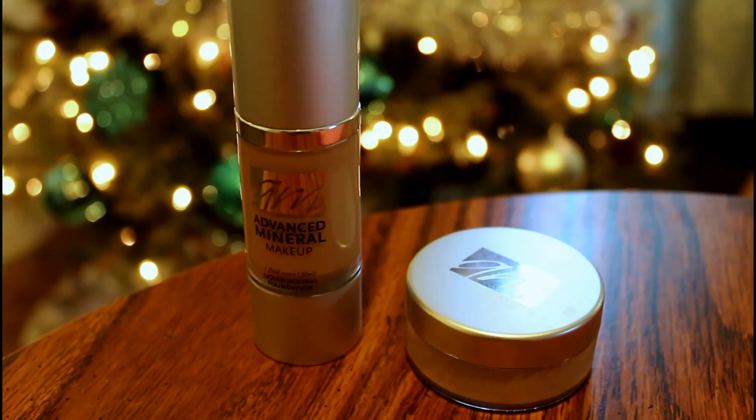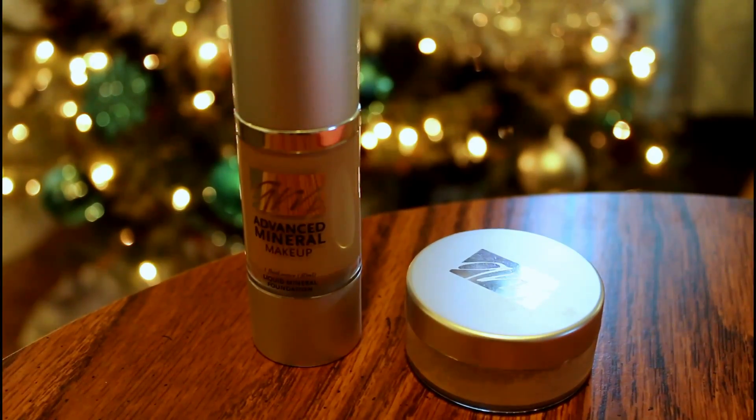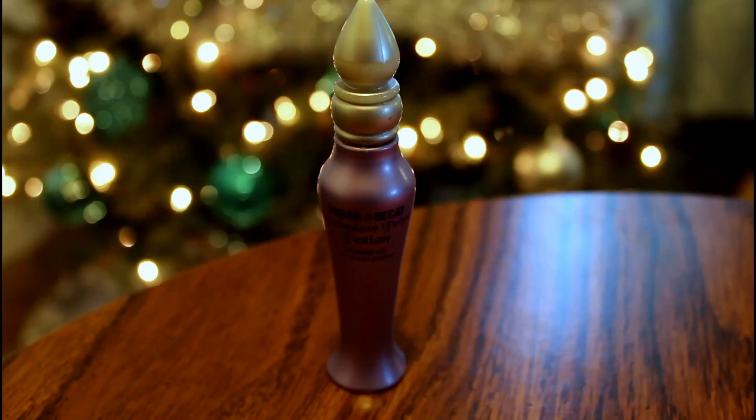I have already applied my Advanced Minerals liquid foundation and powder. This foundation is perfect for this because it gives your skin a luminous appearance. My next video is going to actually be a review on this foundation. I'm starting off with my Urban Decay Primer Potion to keep my shadow from creasing.